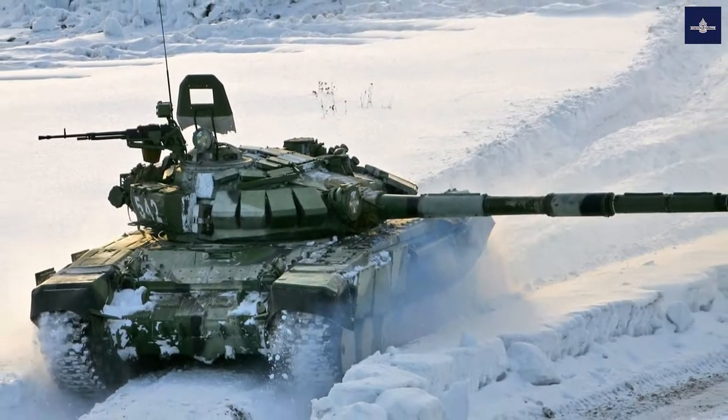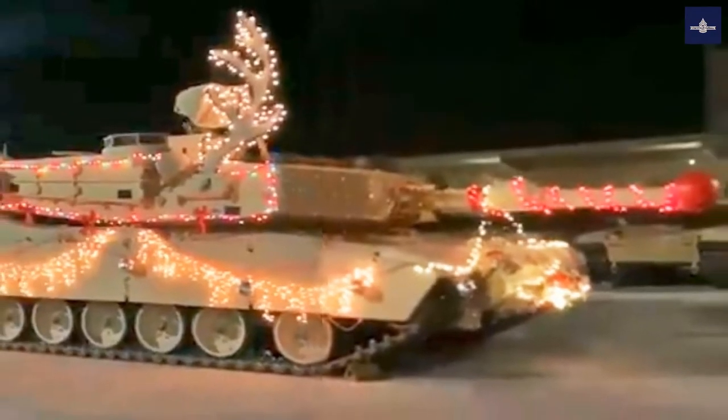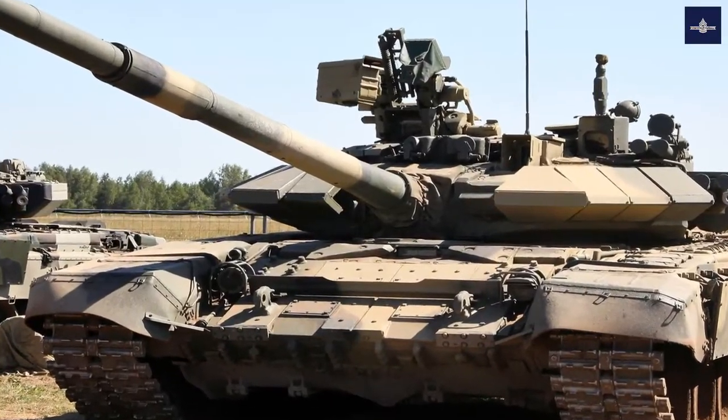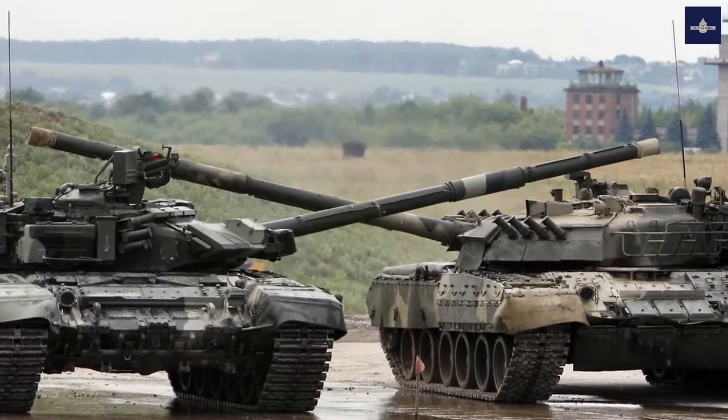These two sights are linked, with the tank's information management system able to pass a target designated by the commander directly to the gunner. Russian sources state that this is the first time such a feature has been implemented on a domestic tank. However, this has been a standard feature of Western tanks for some time.